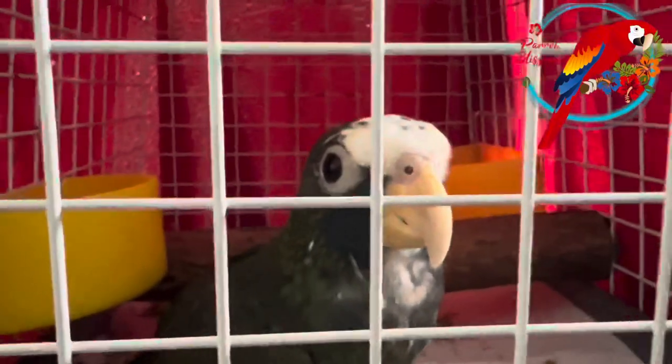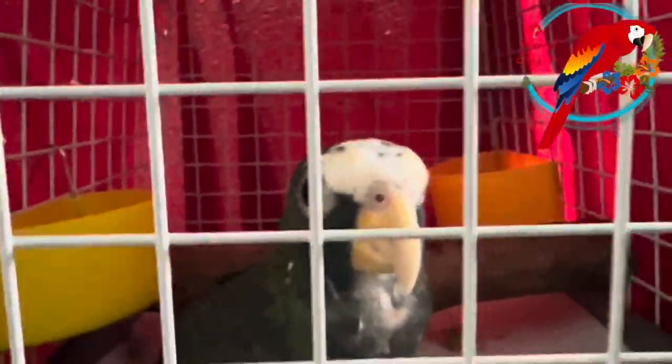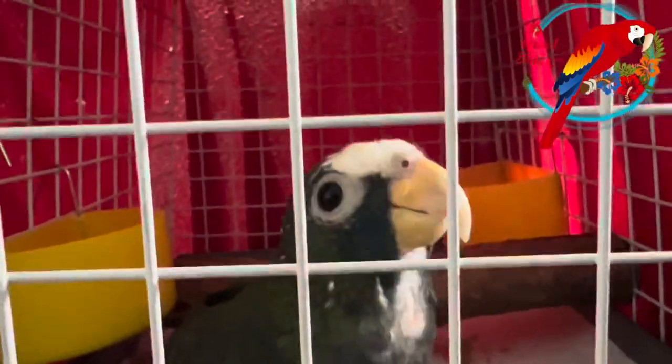Hey guys, here's Ale and in this video I'm going to tell you about his not so fun adventures yesterday.